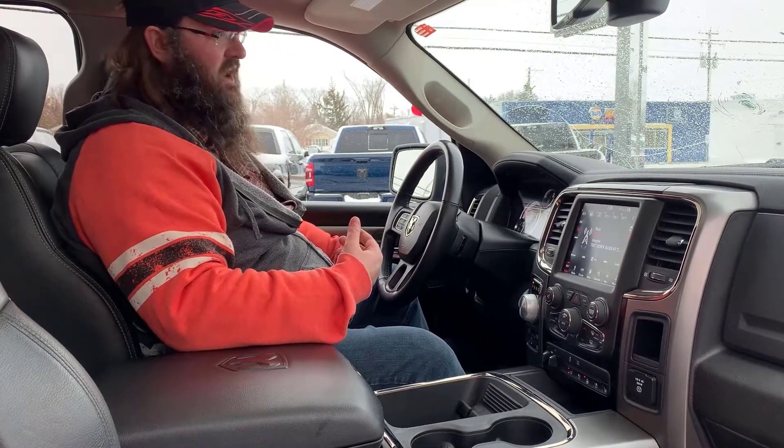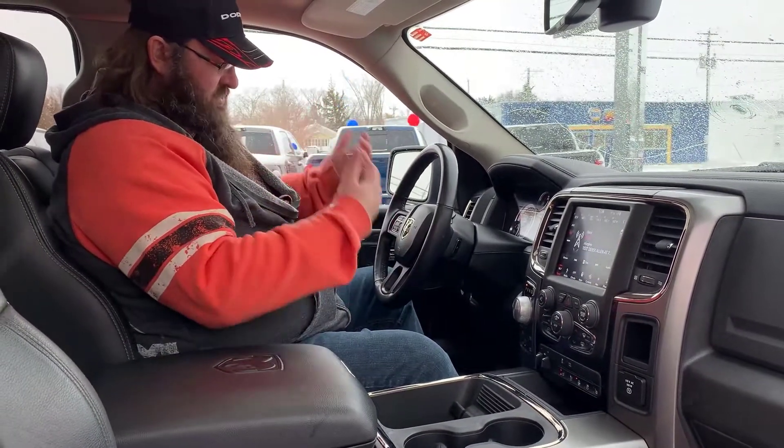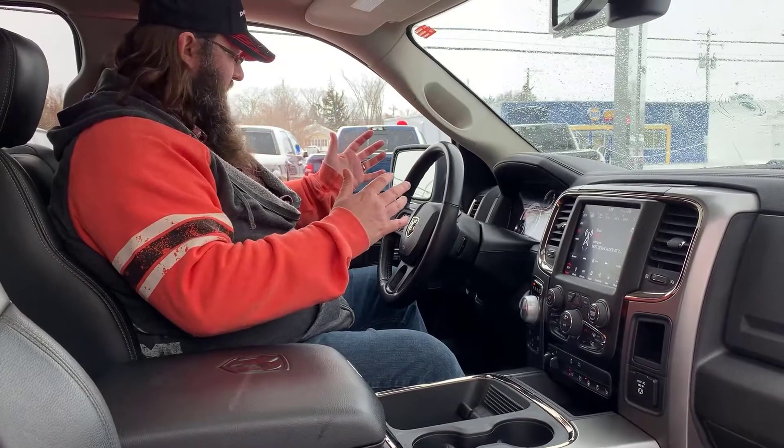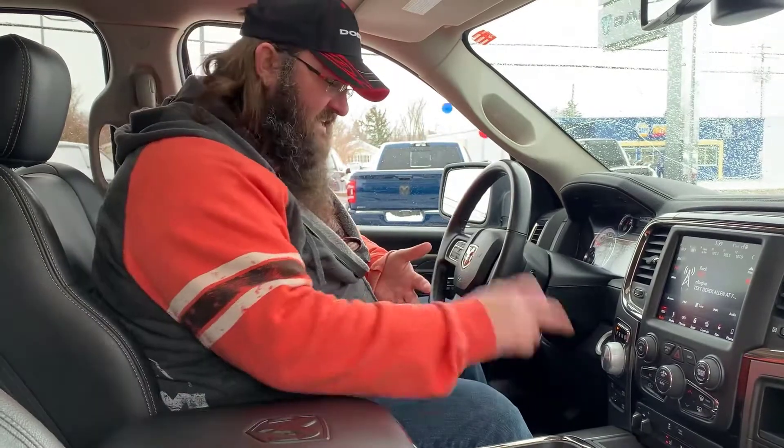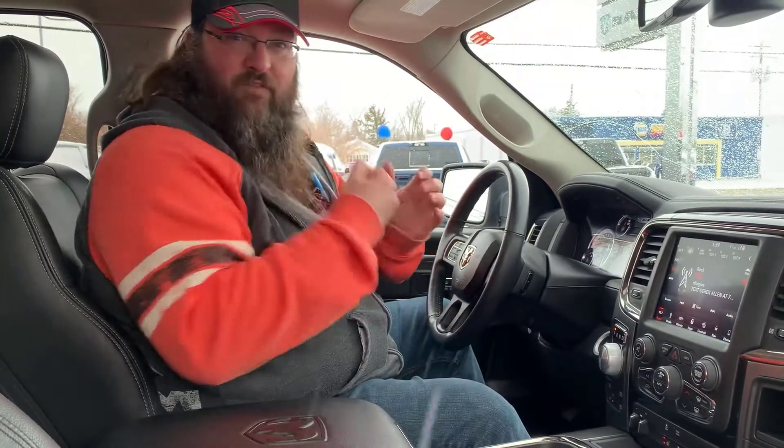Power windows, power locks, cruise control — all the bells and whistles that you're looking for. Auto four-wheel drive. If you haven't had auto four-wheel drive in your life, this is something that you're going to love, especially on a day like today — it snowed a little bit. You hit that auto four-wheel drive and the truck knows when you're slipping. Boom. Four-wheel drive. Off you go. No more safety concerns.